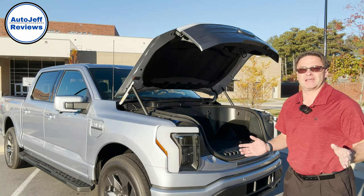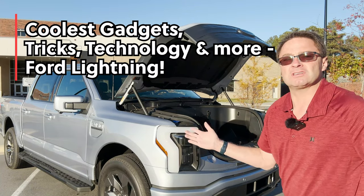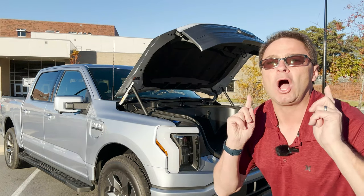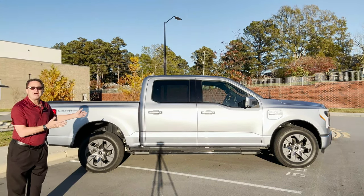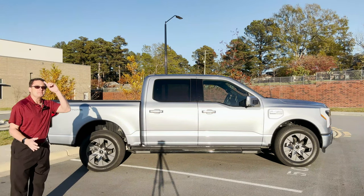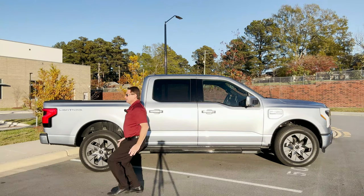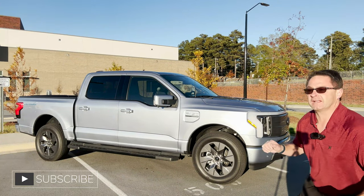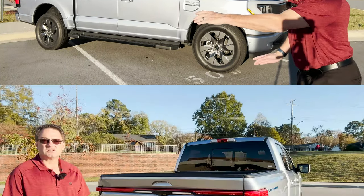What's up everybody, I'm Jeff Teague, Raleigh, North Carolina. We're gonna check out the coolest gadgets, tricks, technology, safety buttons, controls, dials — everything that makes this so weird, so quirky, so funky, and so awesome. This is the Ford F-150 Lightning Lariat. It's all electric — zero to 60 in 4.5 seconds; some publications have tested it at four seconds. That's lightning fast.